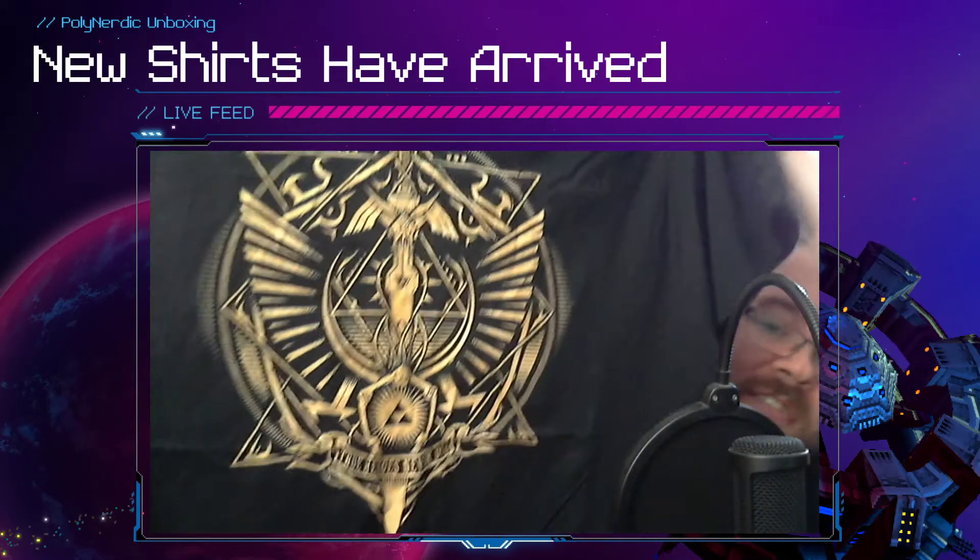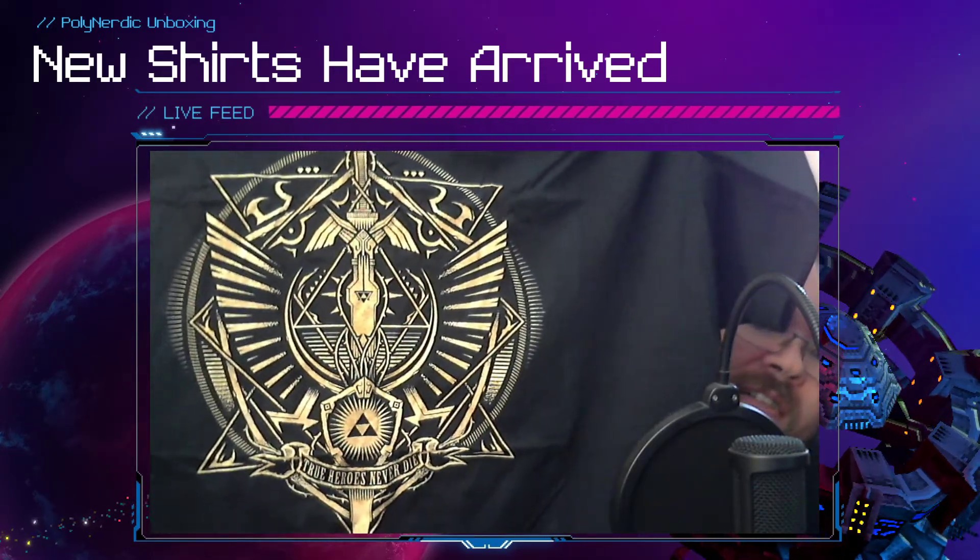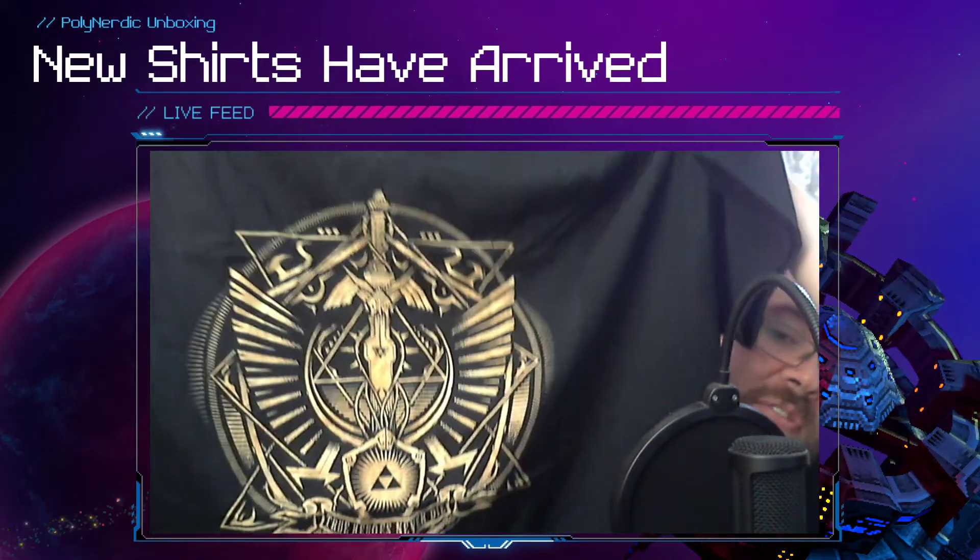Like any good nerd, I'm a Zelda fan, so when I saw this one I just had to get it. I don't have any Zelda shirts. I like that design a whole lot — you get the Triforce in there, the Master Sword. Just a beautiful shirt.